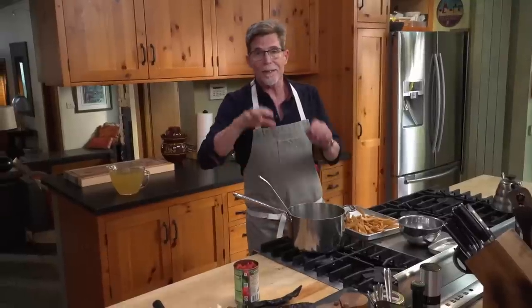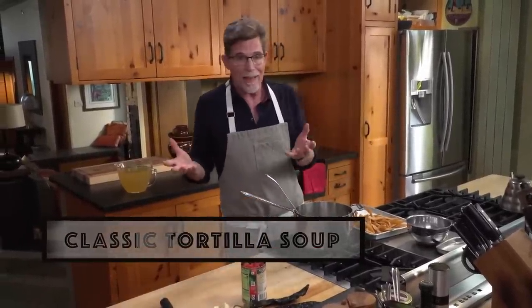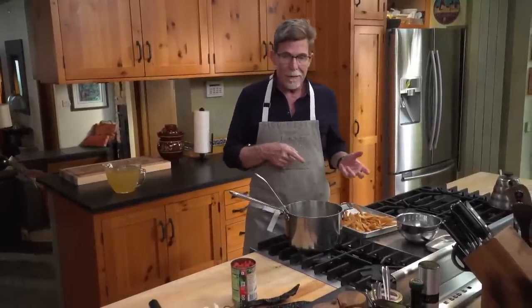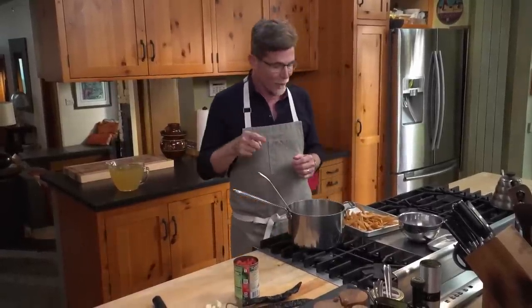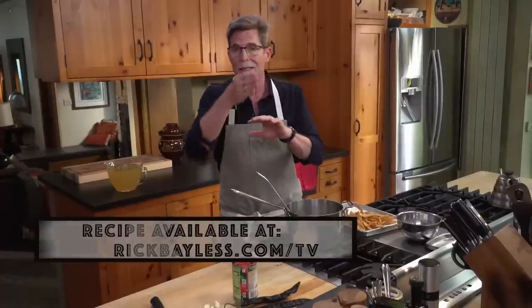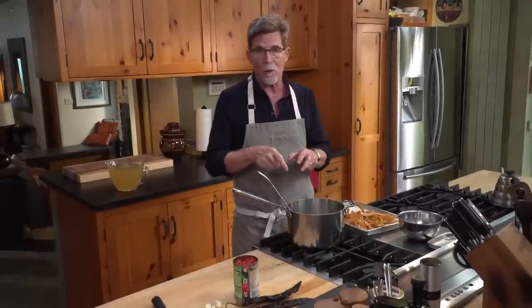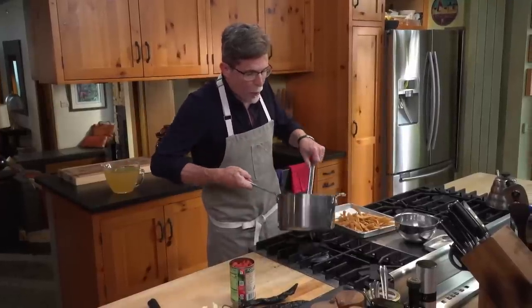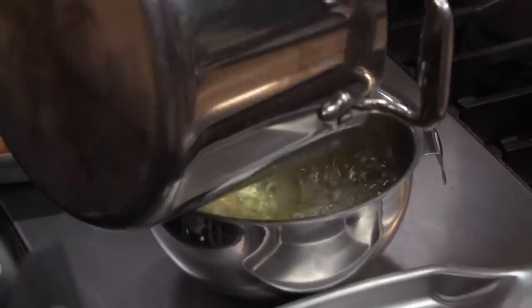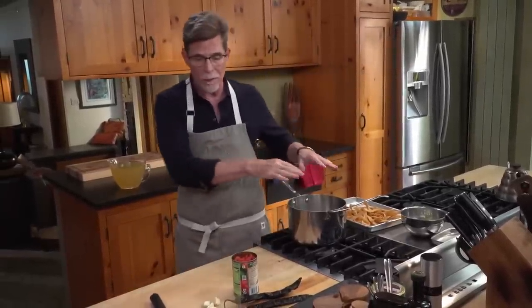Tortilla soup is always topped with crisp fried tortillas, and if you want to make the best ever version of that soup, you're probably going to want to fry your own tortillas until they're crispy. If you're in a hurry, you could just buy tortilla chips and crumble those over the soup. But what I've done here is to slice into about half-inch thick strips a handful of tortillas, then put them into the hot oil — it has to be quite hot so they fry up really, really crispy. I'm going to use this oil for something else in just a second, but first I want to pour off most of it.